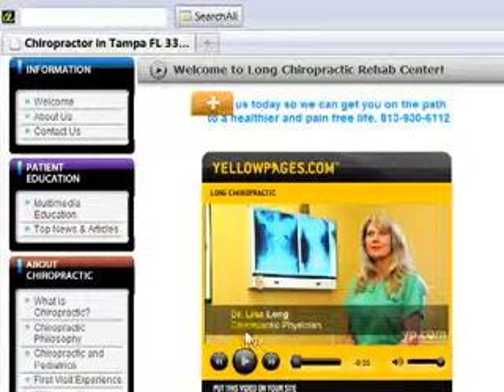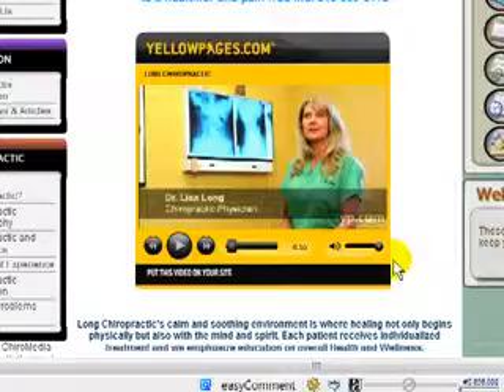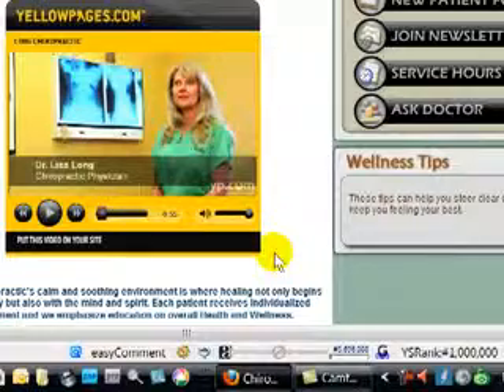So this is another common mistake. This is Dr. Paul with Online Chiropractic Marketing Systems. For more information you can go to chiropractic internet marketing training dot com.